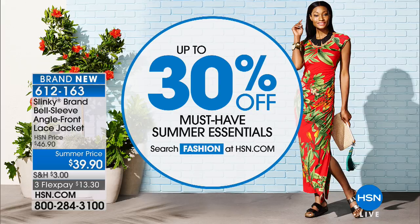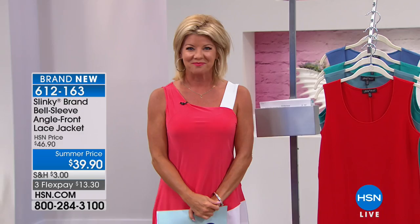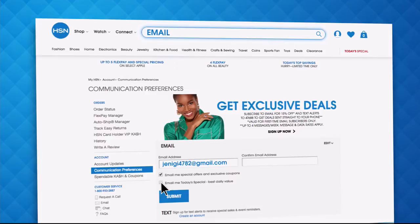More fabulous brand new Slinky Fashions coming your way, and some exciting surprises for the finale — so please stay with us. Have you signed up for your HSN email? Sign up now to stay connected to our hottest deals of the week — you'll even receive exclusive coupons. Never miss a today's special. Head on over to hsn.com and search email to sign up today.